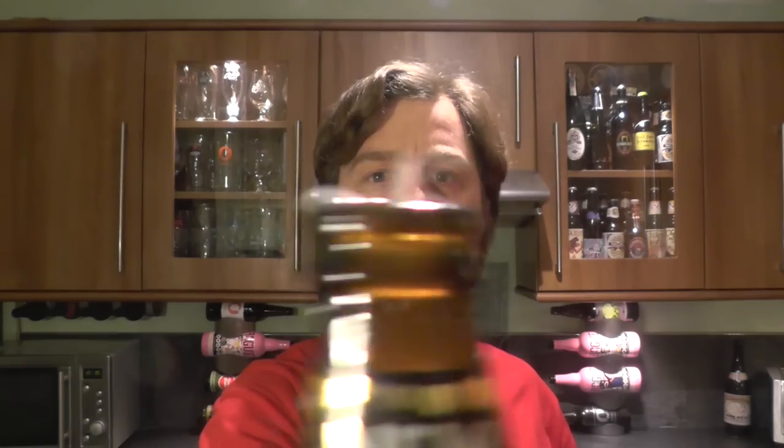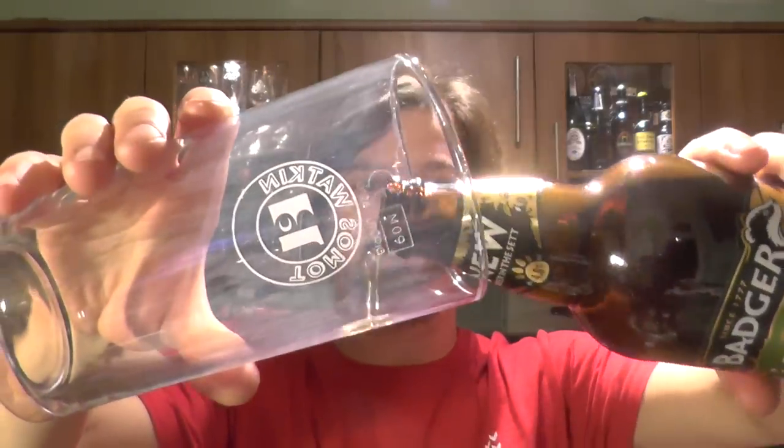It's been a while since I've reviewed a Badger Ale — has to be two years. Nice smoke on the opening. Badger Ales were kind enough to send us the ale for review.